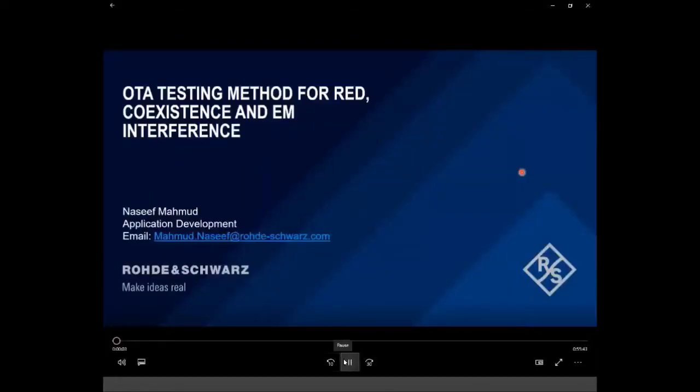Hello, my name is Nassif Mahoud. I'm an application engineer at Rohde & Schwarz, and I would like to welcome you all to today's webinar on the topic of over-the-air testing for wireless communication devices. Today, what we are going to cover is relevant for customers who are launching products for the European market.